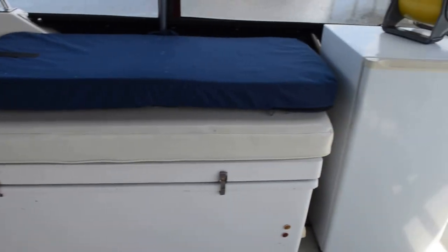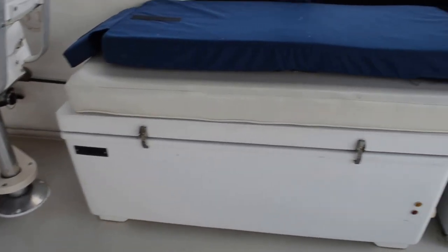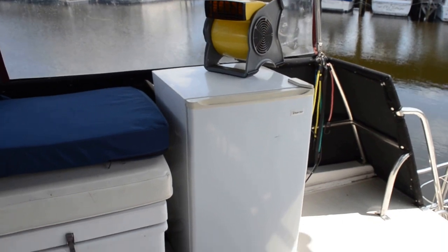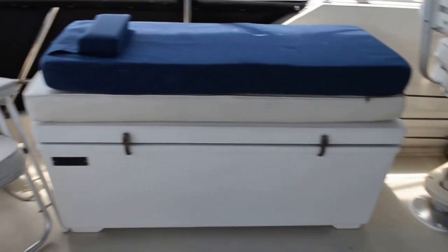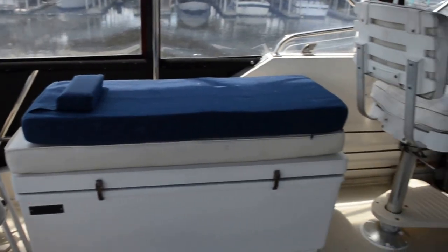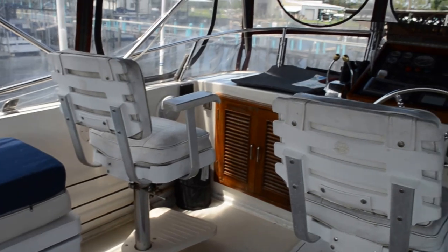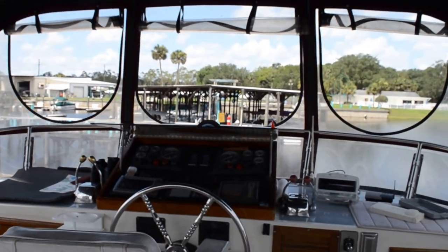This box here is actually a freezer, and you have another regular refrigerator right next to it. The one on the other side is just a cooler. It seems that this boat is built for long-range cruising or for staying out for an extended period of time.